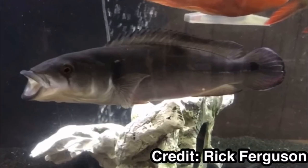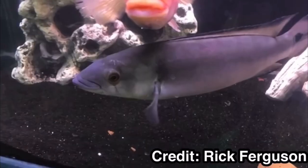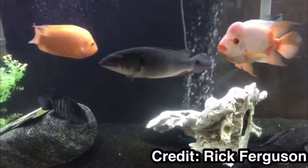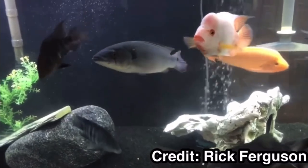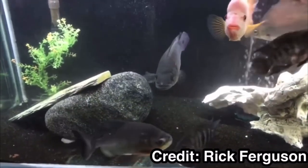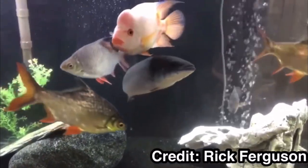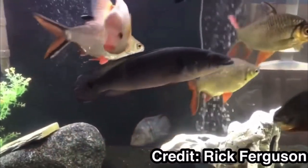They have an elongated body, and depending on what species of pike cichlid you get will determine how long they grow. Some of them get as small as only three inches, like the dwarf pike cichlid, whereas some can get up to 14 to 18 inches long. So you really have to pay attention to what specific pike cichlid you have.